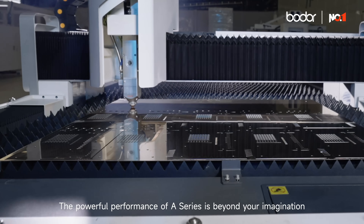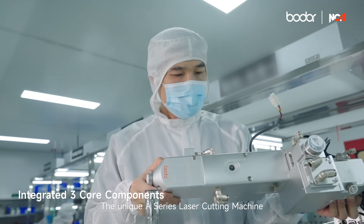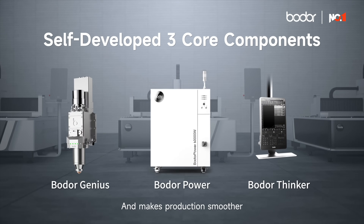The powerful performance of the A series is beyond your imagination. The unique A series laser cutting machine requires no repeated assembly and makes production smoother.